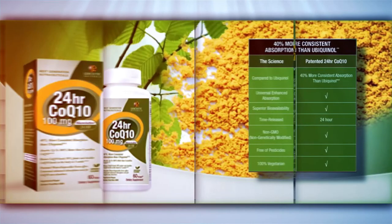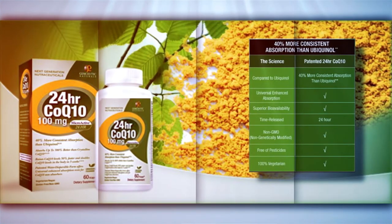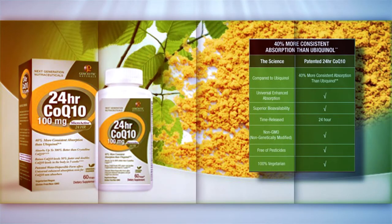24-hour Microactive CoQ10, 100 mg. 24-hour Microactive CoQ10 is formulated for consistent and enhanced absorption, especially for those who have difficulty absorbing CoQ10.